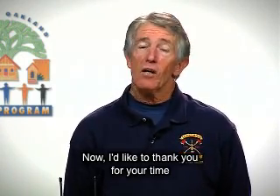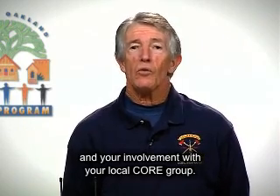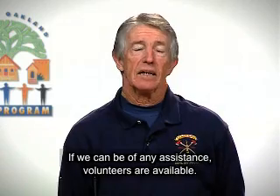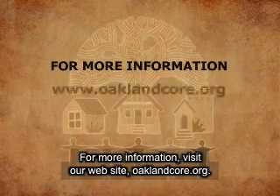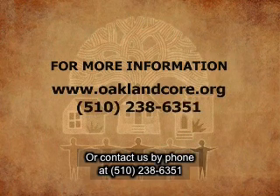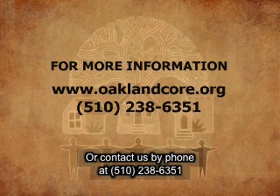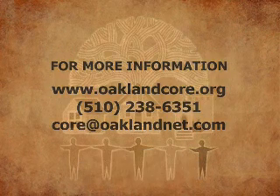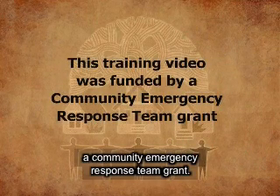Thank you for your time and your involvement with your local CORE group. If we can be of any assistance, volunteers are available. For more information, visit our website at oaklandcore.org, contact us by phone at 510-238-6351, or by email at core@oaklandnet.com. This training video was funded by a Community Emergency Response Team grant.